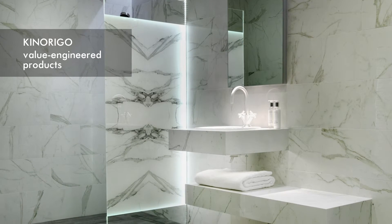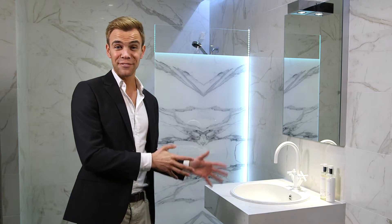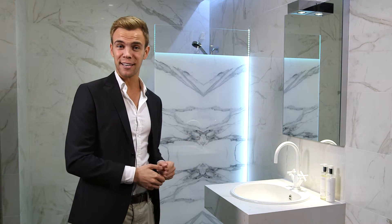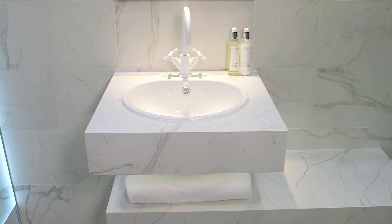This new range is great when value engineering is a priority. These vanities can be manufactured from a printed tile, like this, to a full body porcelain, like this, which can be mitered and chamfered on the edge. It looks stunning when combined with a premium quality, yet affordable brassware, and under-unit lighting. A real design asset to a luxury hotel, or high-end residential project.